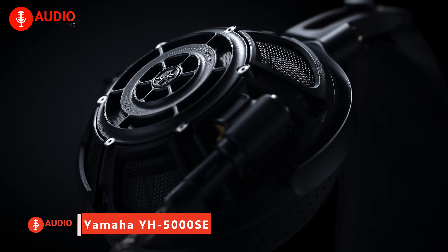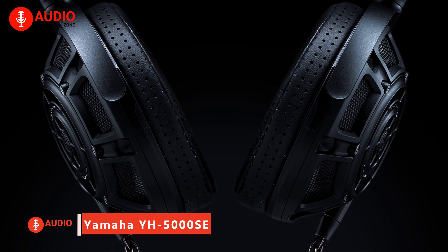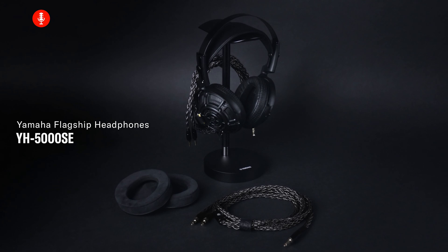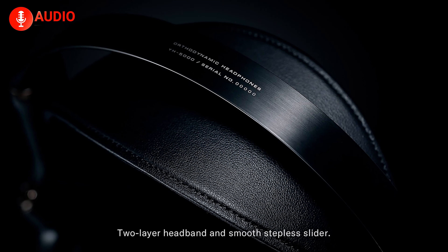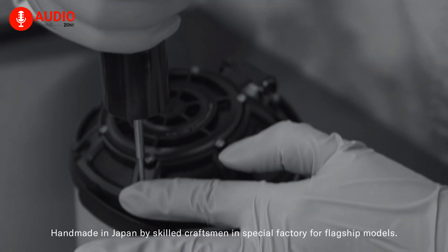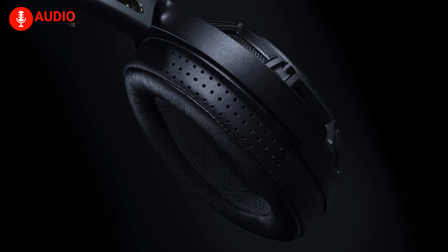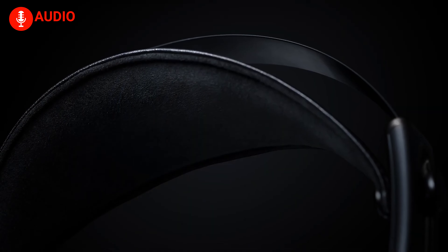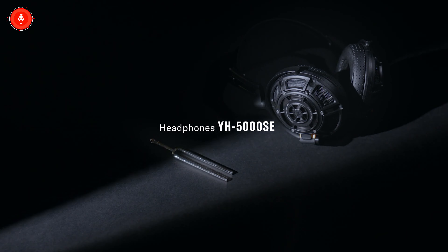Employing proprietary orthodynamic drivers and an ultra-thin diaphragm to capture every musical detail with remarkable accuracy, Yamaha's YH-5000SE headphones immerse listeners in rich, true sound. The lightweight yet rigid magnesium housing minimizes distortion, while premium earpads, headbands, and cables enhance comfort. Handcrafted in Japan alongside Yamaha's flagship pianos with striking aesthetics and an aluminum stand, these high-resolution audiophile headphones represent the pinnacle of Yamaha quality. Their nimble dynamics, spacious soundstage, and utmost comfort make the YH-5000SE a stunning masterpiece for discerning ears.